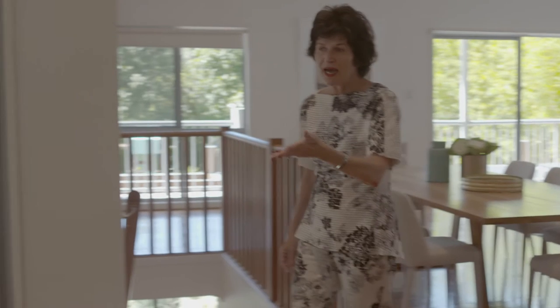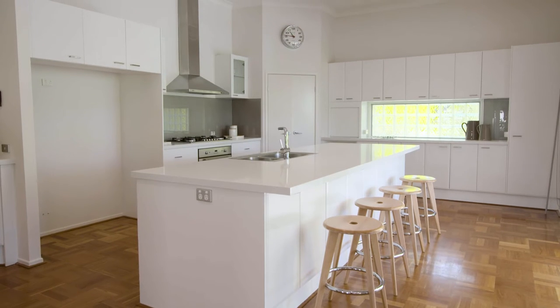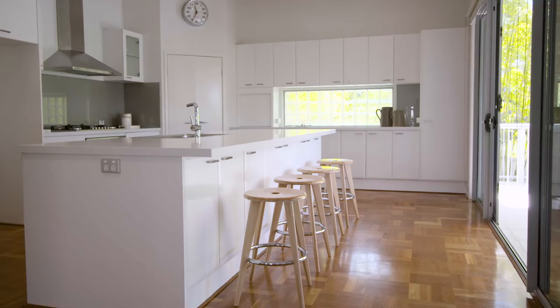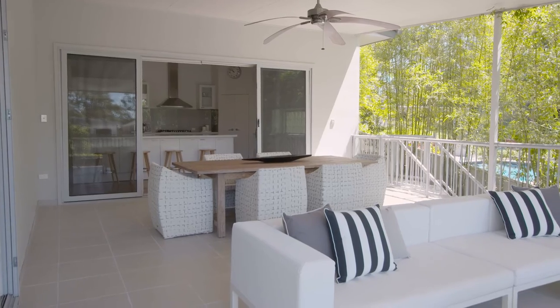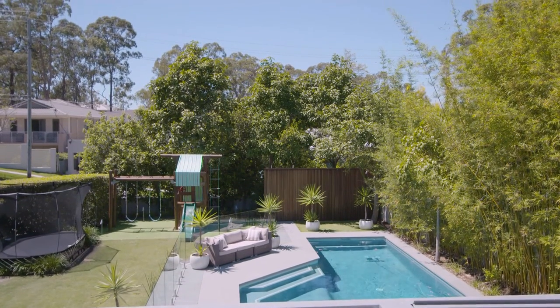And then the hub of the house, the kitchen, with its brand new stone bench tops, double sinks, tons of storage as a home this size deserves. And all of this flows to this enormous outdoor living area.